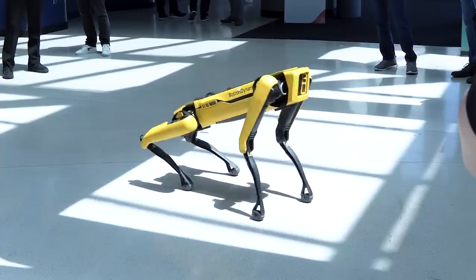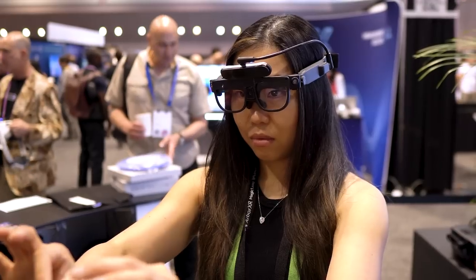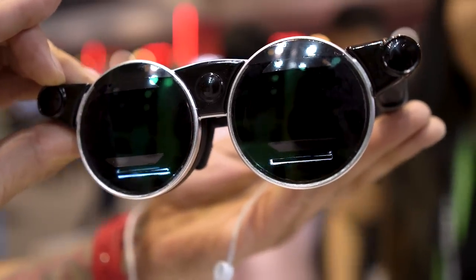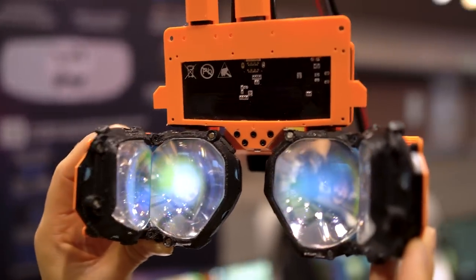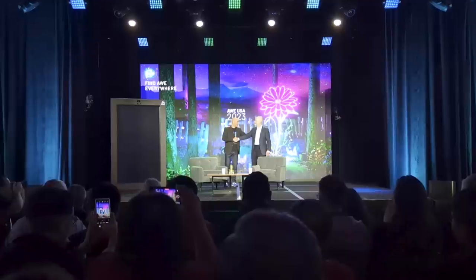We just came back from AWE 2023, the XR event of Silicon Valley, and it opened our eyes to the strides XR technology has made. AR glasses are now as cool as Tony Stark's, VR is leveling up, and haptics are getting so real, I felt like I time-traveled to the future. I couldn't cram all the awesomeness into one short video, so I handpicked my personal favorites just for you.